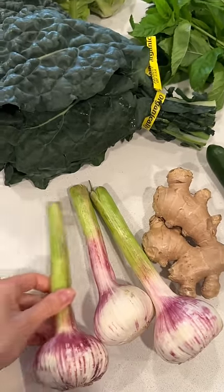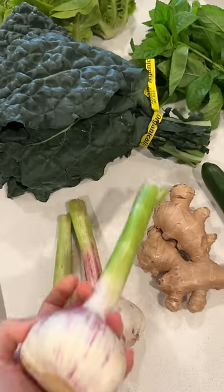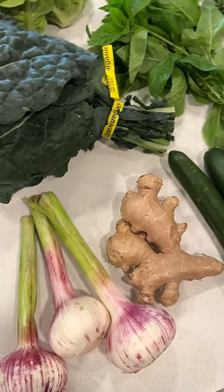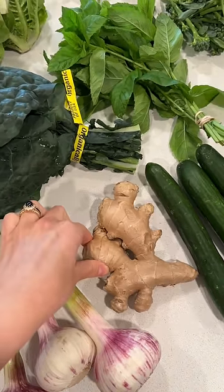Fresh garlic — they're huge and I'm gonna prep them and put them in a little container for the next couple weeks. And then this big chunk of ginger.